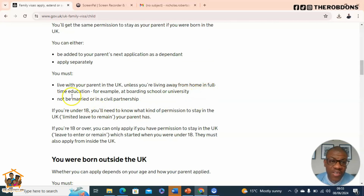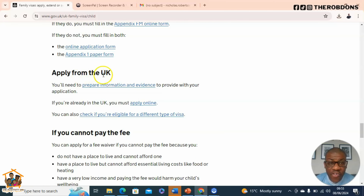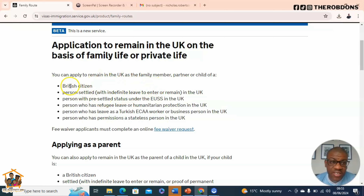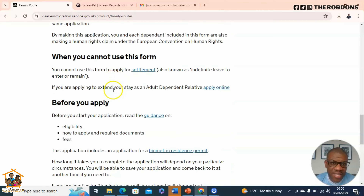The page explains that you'll get the same permission to stay as your parent if you were born in the UK. You can either be added to your parent's next application as a dependent or apply separately. You must live with your parent in the UK unless living away in full-time education, and must not be married or in a civil partnership if under 18. We'll find the link that allows us to apply from within the UK and complete it online.